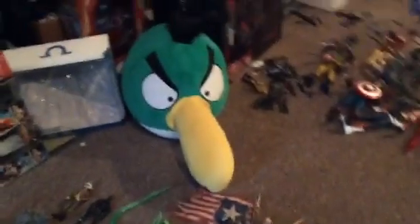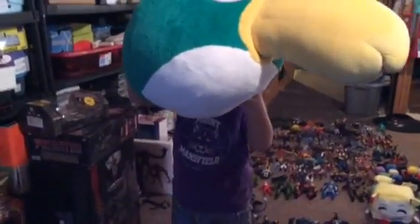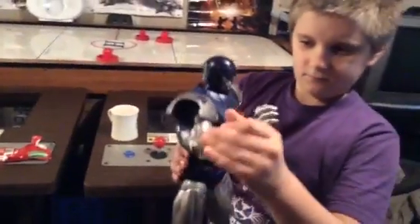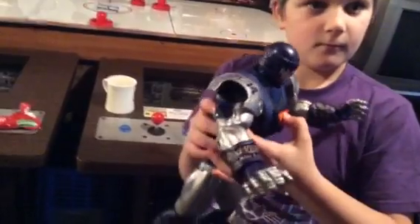Then we have the big toucan. You can see how big it is — it's huge. Got that for Christmas as well. Here's a Sentinel. We got a very good character. Push the button. Nothing. That's a Masterworks or something — same company that made the huge Galactus.